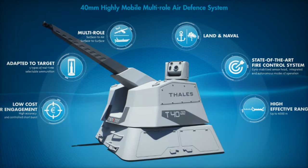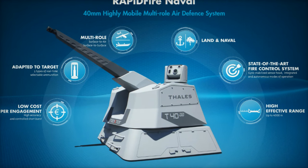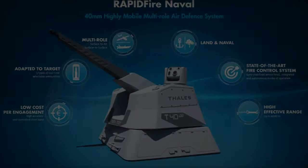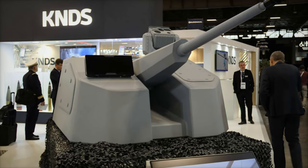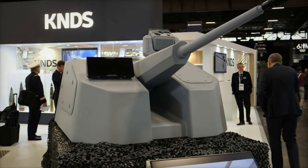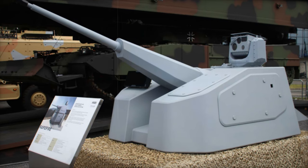Additionally, the system can operate independently of a centralized management system (CMS), ensuring resilience in diverse operational settings. The turret, equipped with a gyro-stabilized sensor package, enables continuous day and night operation, enhancing its ability to track and intercept threats in real-time.